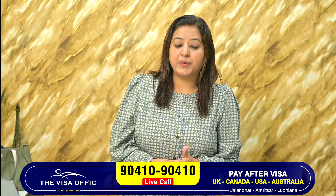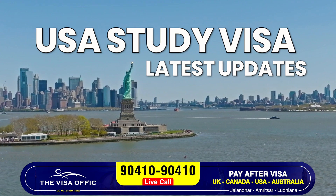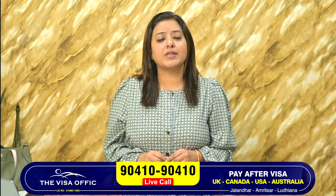Hello friends, I am here with the visa office with the US study visa and latest updates. What are the requirements of the US study visa?